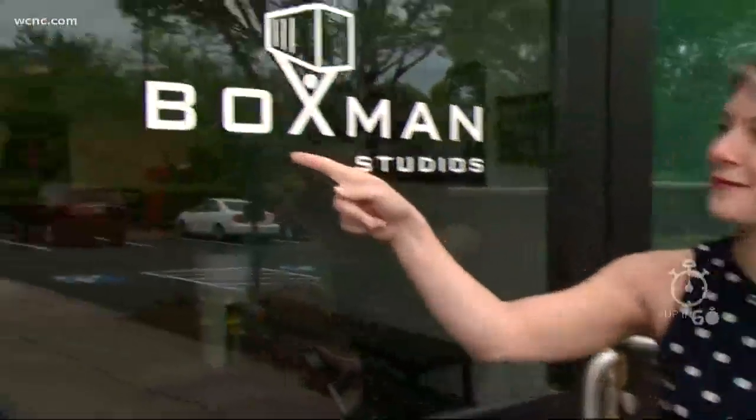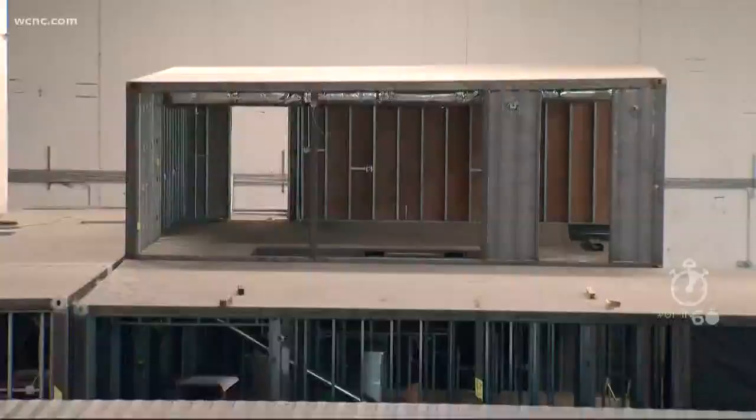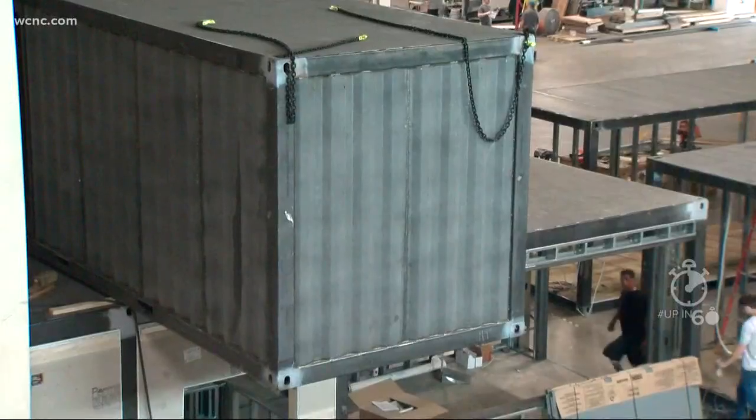They're businesses built in a box, man. I don't think that's what they meant by the logo, but welcome to Boxman Studios. Let's go inside. You've probably seen these shipping containers before, but now Boxman Studios is turning this into this.